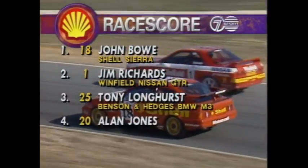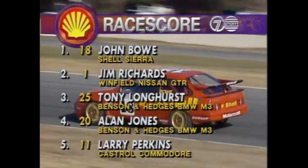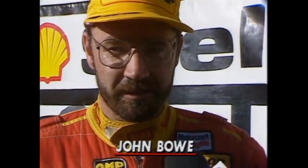Second spot goes to Jimmy Richards — fabulous drive from Richards. Forget that little touch of cars, that's not Jimmy's style of driving. Tony Longhurst picks up third place and the crowd have gone nuts — he loved that. It was a great day for all our guys. The Shell team have done a tremendous job this year, and Dunlop have done a great job with the tyres. It's a pleasure to race with the gentlemen, and so is Jim.